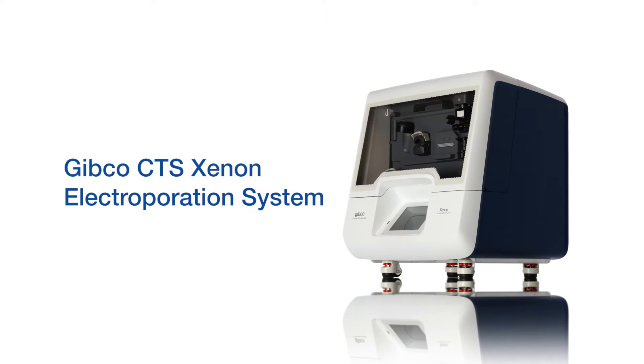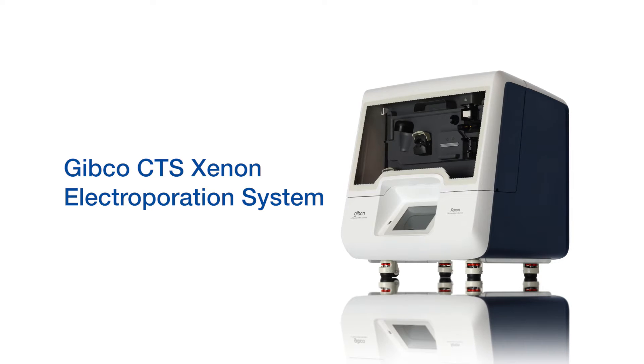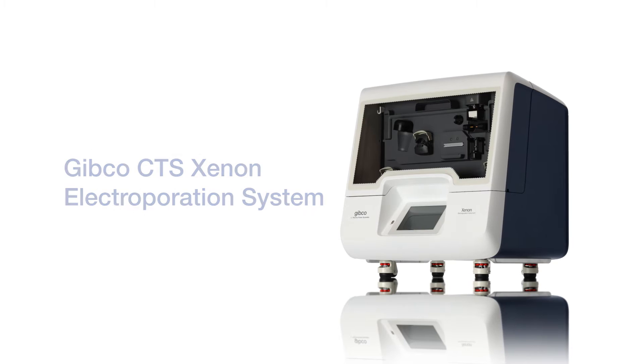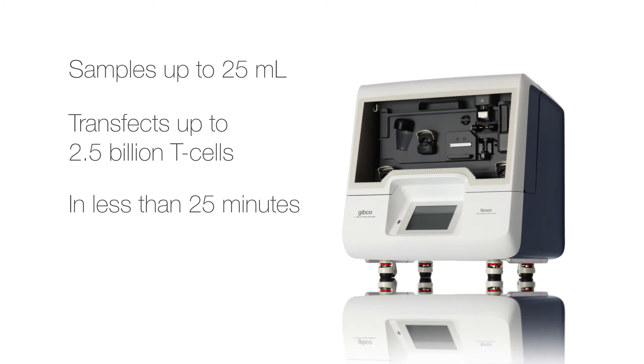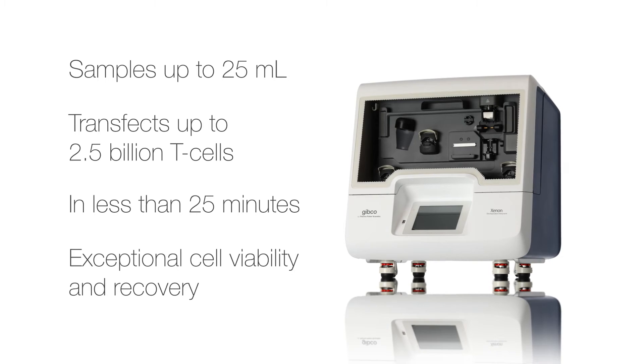The new GIBCO CTS Xenon Electroporation System was designed for cell therapy process development and clinical manufacturing. The closed system delivers reliable non-viral transfection performance with volumes from 1 to 25 milliliters, transfects up to 2.5 billion T-cells in less than 25 minutes, and provides exceptional cell viability and recovery.